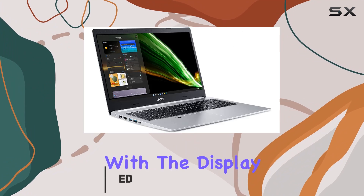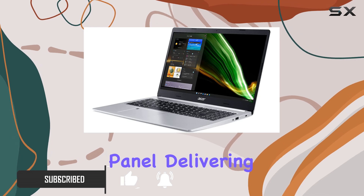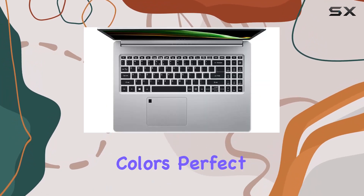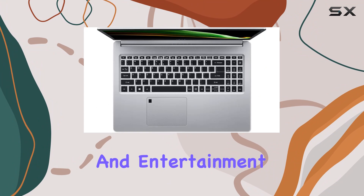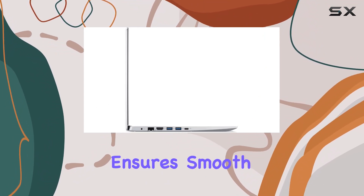Let's start with the display. This laptop boasts a 15.6-inch Full HD IPS panel, delivering crisp visuals and vibrant colors, perfect for both work and entertainment. The AMD Ryzen 7 3700U processor ensures smooth performance.